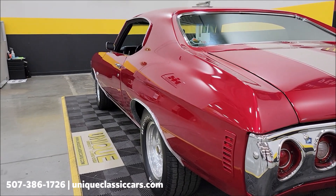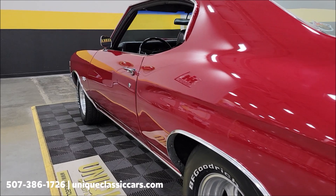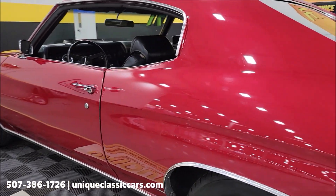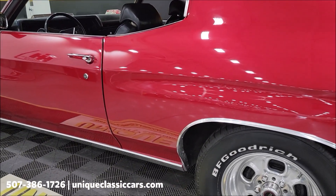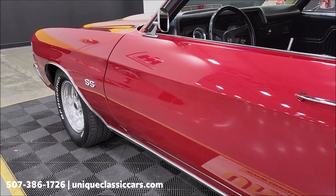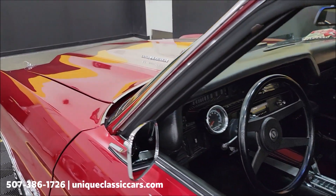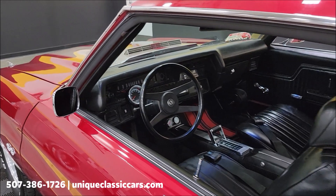Looking down the driver's side, this side is also straight. You get a nice idea of the paint reflection — good shine to it. This car will definitely turn some heads. It has a mild cam and a slight shift kit, but nothing crazy over the top.